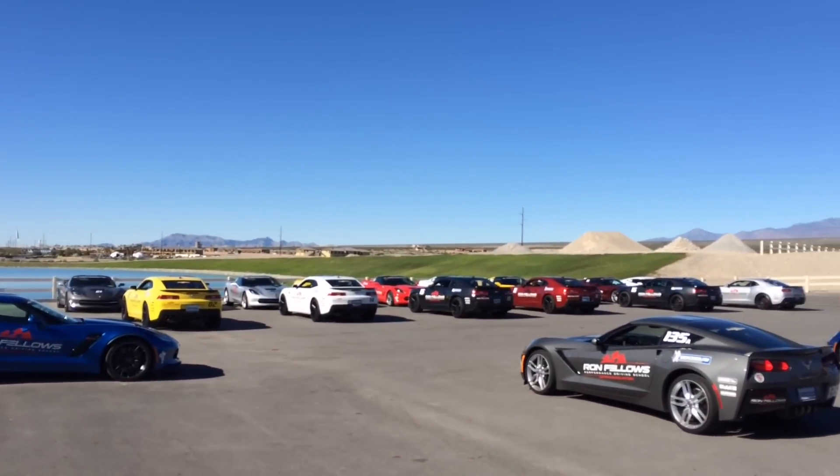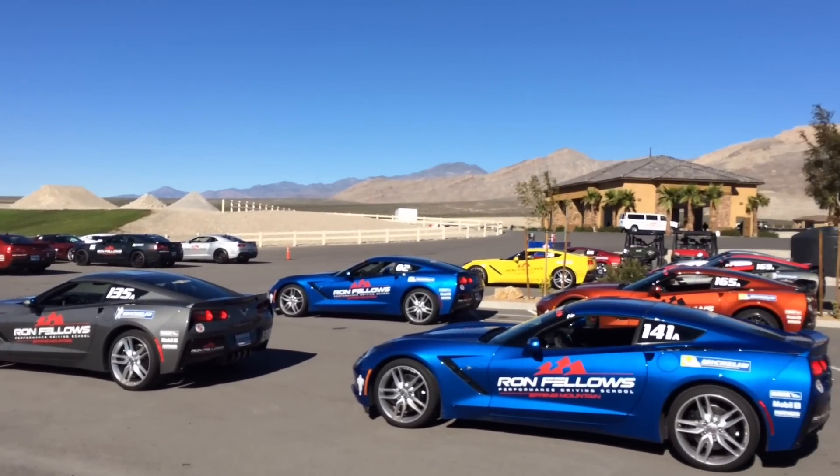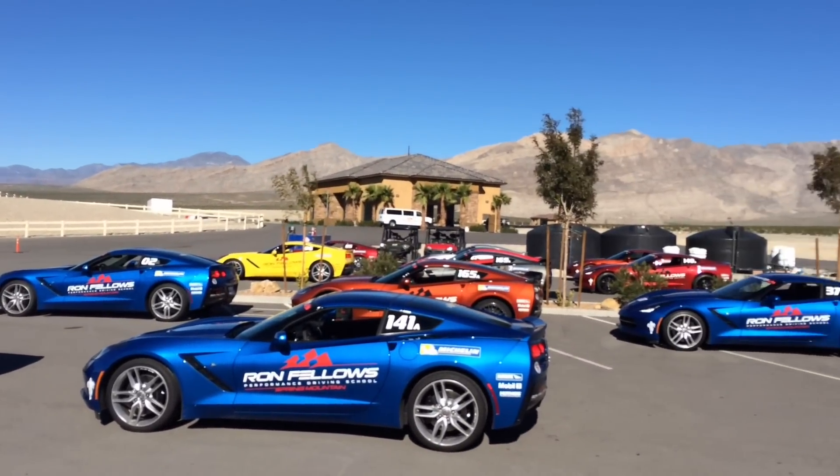Hi, this is CarGuy11. I recently attended Ron Fellows Performance Driving School for Corvette Owners in Spring Mountain, Nevada.